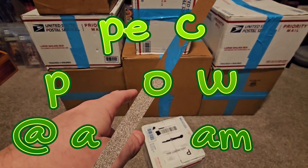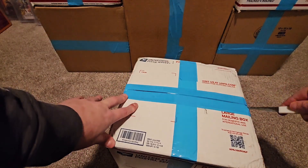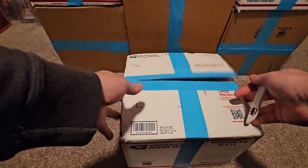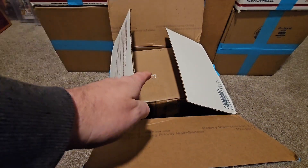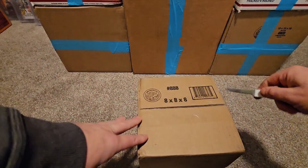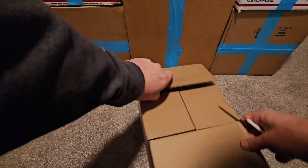Here we go, this is from JNS Games so we already know there's going to be some amazing stuff in here. I think we're all caught up on the plushie so we might not have one in this one. We got our famous box in the box - I actually appreciate them doing that because it adds a bit of protection, especially since the post office is just so rough on stuff.